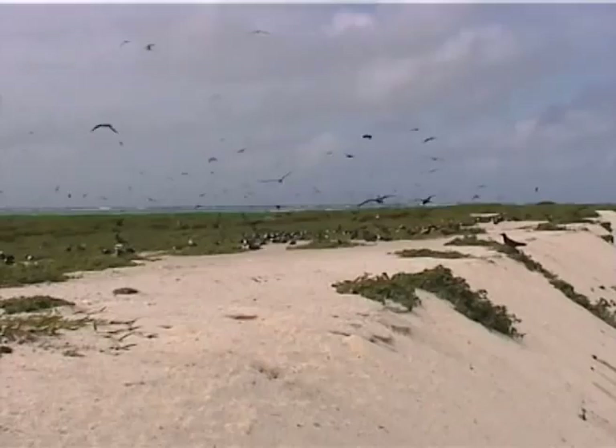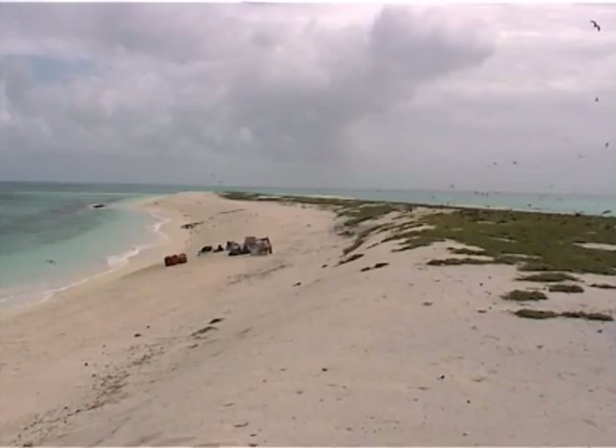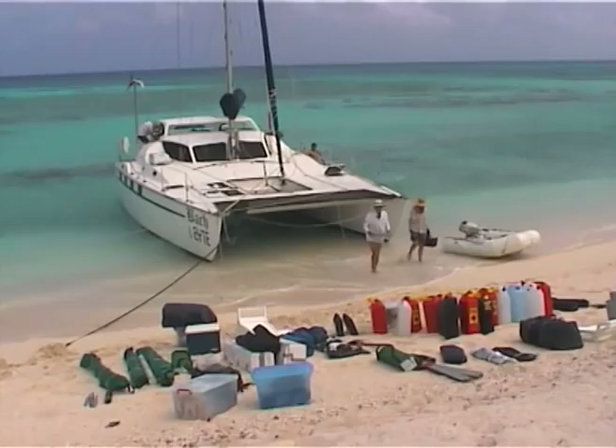Feels good to be ashore after a week at sea. First impressions of Mellish looking towards the south — there's quite a bit of green here and the bird life certainly is very abundant. It's quite an incredible feeling to set ashore on a place quite as remote and desolate as Mellish Reef.